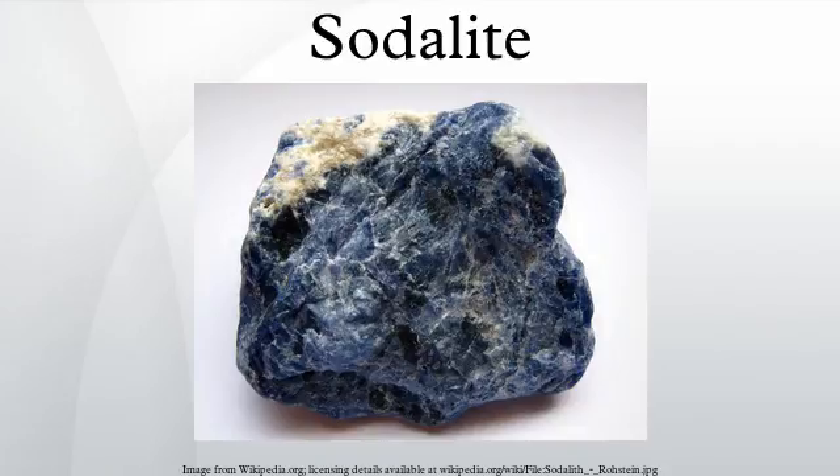Sodalite is a rich royal blue tectosilicate mineral widely enjoyed as an ornamental gemstone. Although massive sodalite samples are opaque, crystals are usually transparent or translucent. Sodalite is a member of the sodalite group with hauyne, nosean, lazurite, and tugtupite. Discovered in 1811 in the Ilimaussaq Intrusive Complex in Greenland, sodalite did not become important as an ornamental stone until 1891 when vast deposits of fine material were discovered in Ontario, Canada.